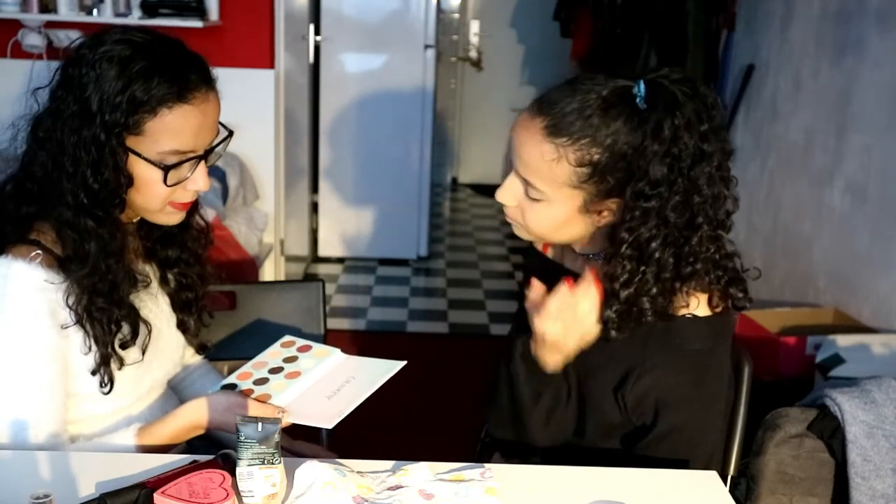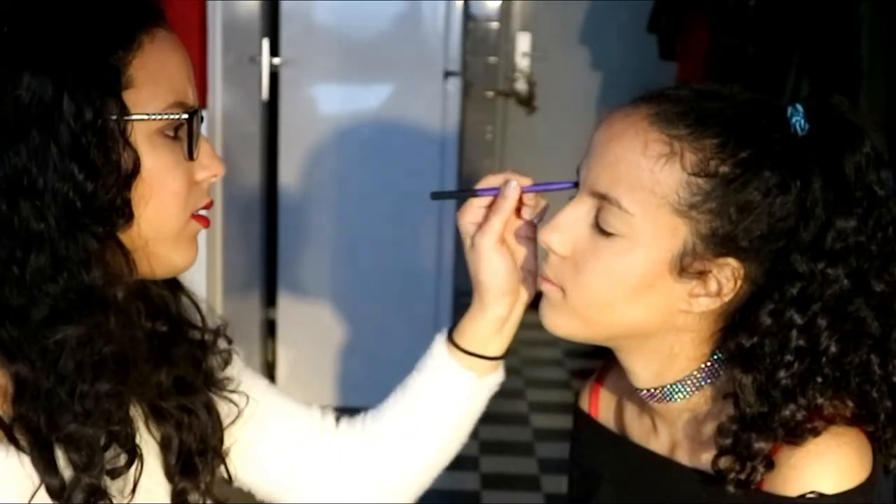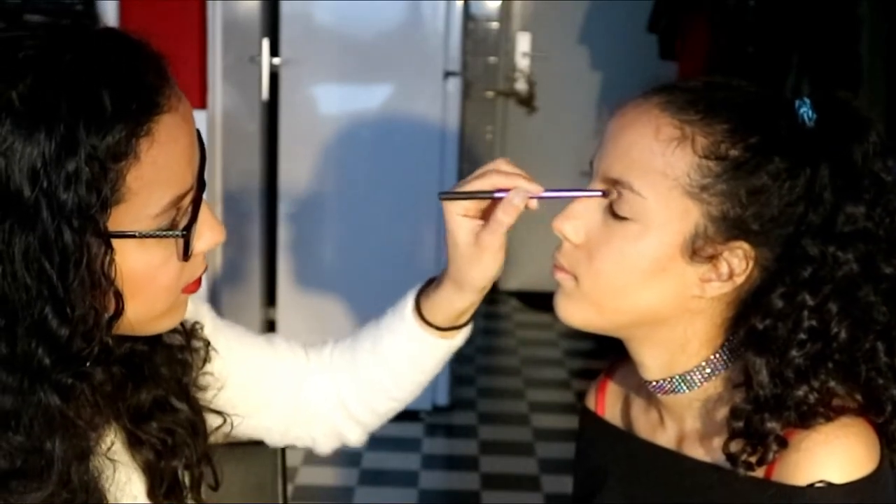What do you want on your eyes — do you want to go more dramatic, a smoky eye, dark colors? I want sparkle and a little smoky, but not too much smoky. Okay, I'm going to use some Teacup with a blending brush in her crease. Now I'm going to start with this mini flat brush and put something special at the outer corner of her eyes.